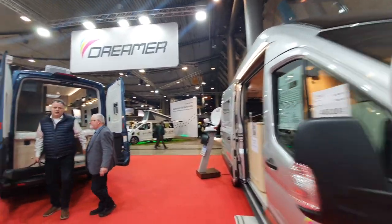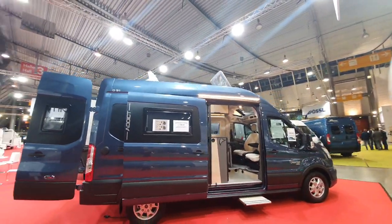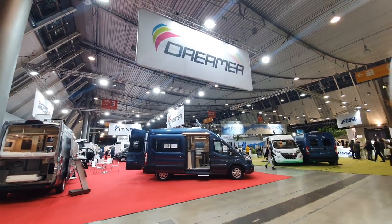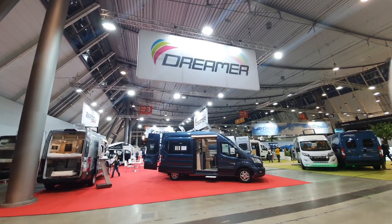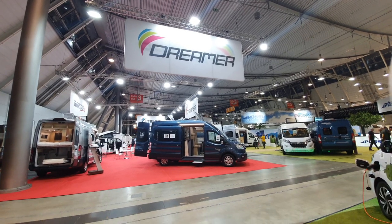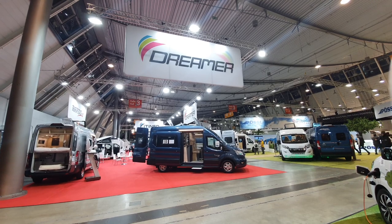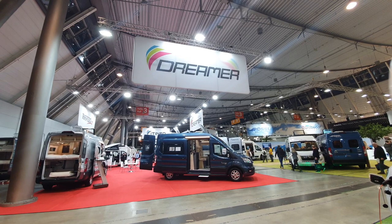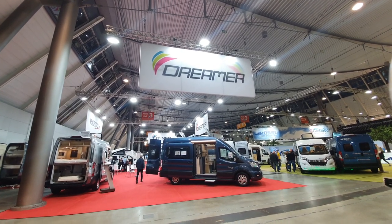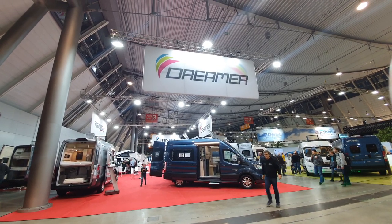So there you have it — that's the Dreamer range at the CMT trade fair. I really do like the Ford Transit. Another vehicle I like is the Pilote Atlas on the Ford Transit. A few years ago I didn't think much of Dreamer at all — I was asked what I thought of them and I told the truth — but now I think it's really good. The one thing I still don't like is what I call the 'horse box' toilet-bathroom layout. It's too fiddly, it's going to break, and bear in mind these vehicles are moving and shaking all the time. Thanks for watching.